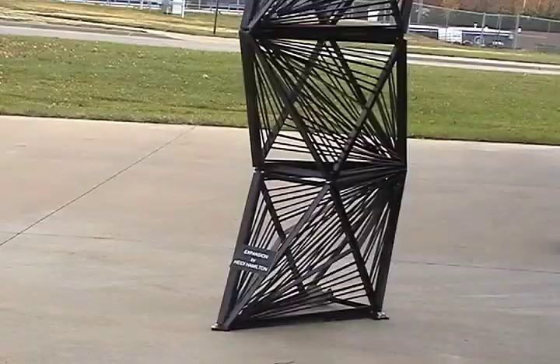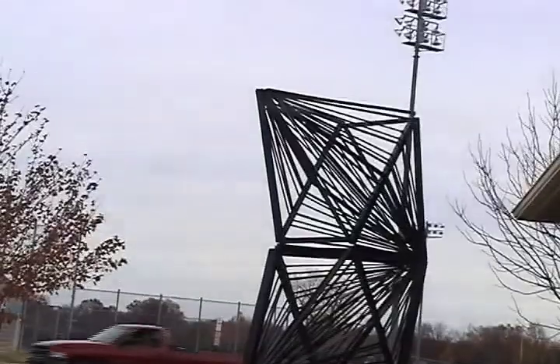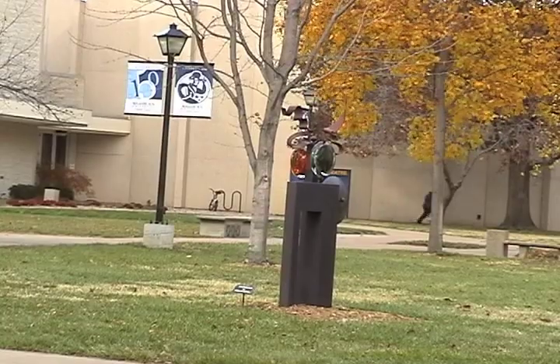Heidi says her piece, titled Expansion, is influenced by suspension bridges and enjoys having lines intersect at different points to animate the sculpture. Other sculptures in this year's exhibit include Dreams of Flying, made out of steel, and Phoenician, made out of metal and glass.